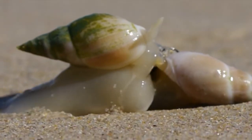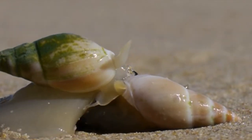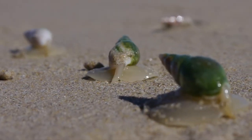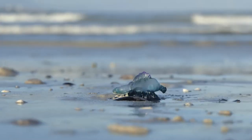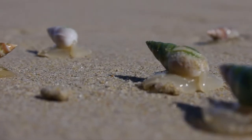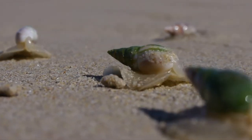It uses its siphon to filter water and sense for any sign of carrion that washed up ashore. A potential meal. The snails sense this and make their advance.